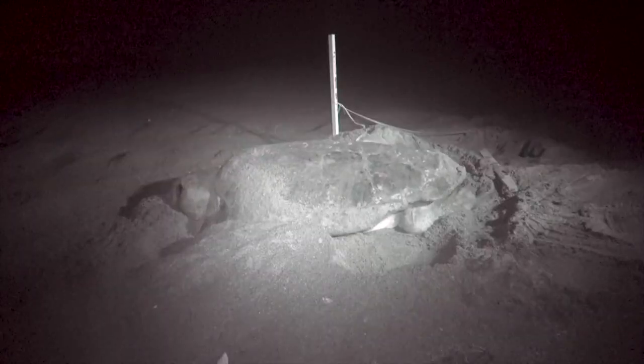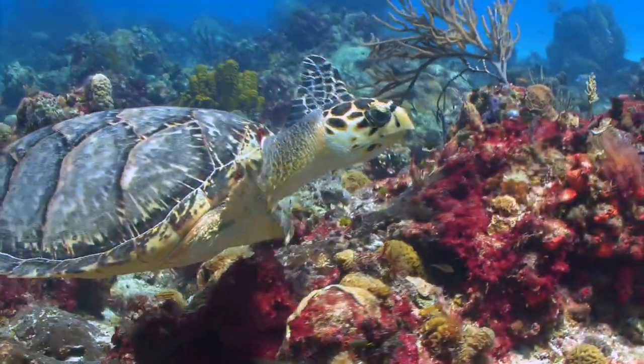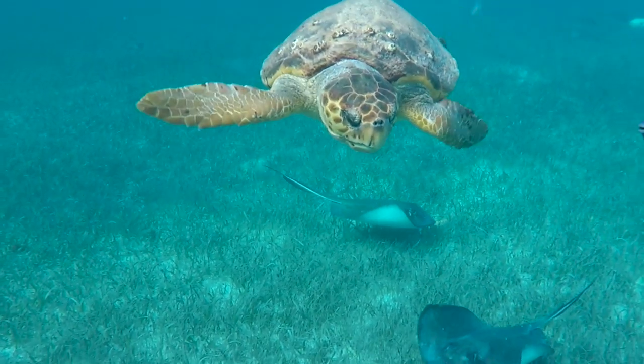Sea turtles eat, nest, and migrate in the Gulf of Mexico. Each of the five sea turtle species that live here — Kemp's Ridley, Green, Hawksbill, Leatherback, and Loggerhead — are listed as threatened or endangered.